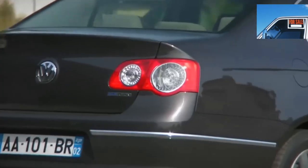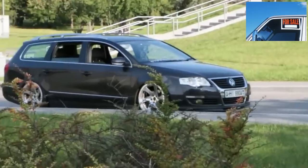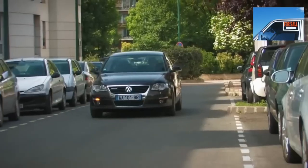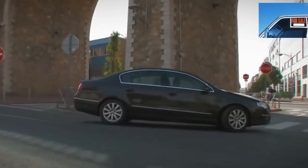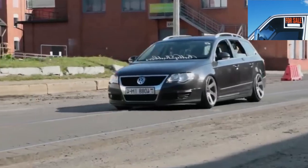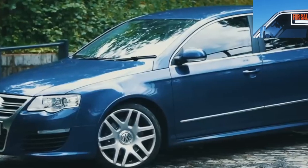Volkswagen Passat B6 attracts with a combination of price, manufacturability, and relative freshness. But the model turned out to be transitional and new technologies were not completely run in. Therefore, the VW Passat B6 has many nodes that you should pay more attention to when buying a used copy. Overconfidence can be costly. At the same time, the advantages of the model are enough to consider it as an option for purchase. Read on — where to look and what to choose.